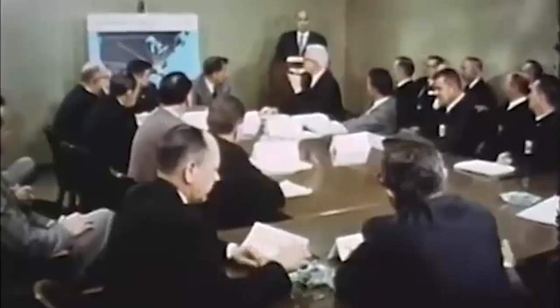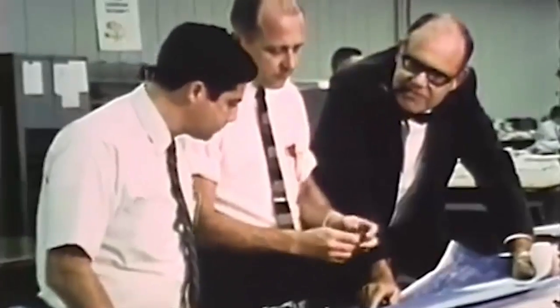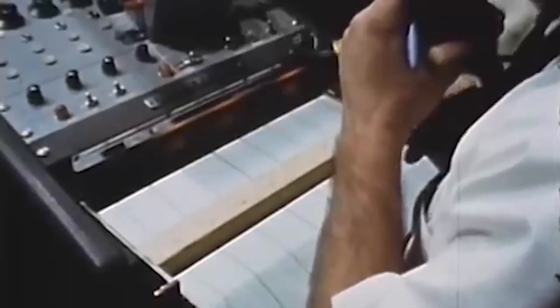The F-117 Nighthawk, the first stealth fighter, was created from the prototype in spite of early concerns about its flying characteristics. Two Have Blues were constructed, but none of them made it. The creation of the project was a critical turning point in the development of stealth aircraft.